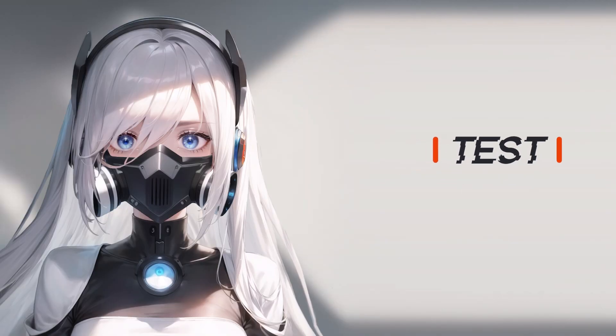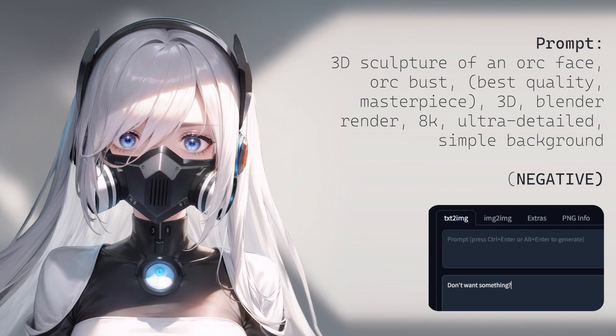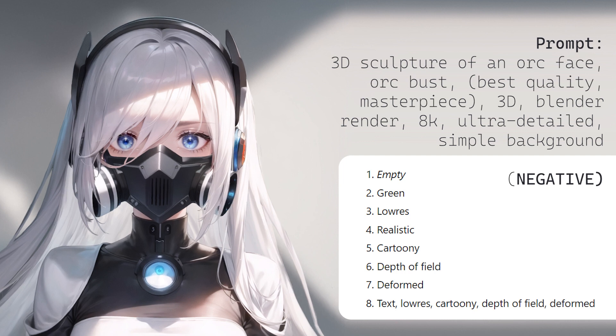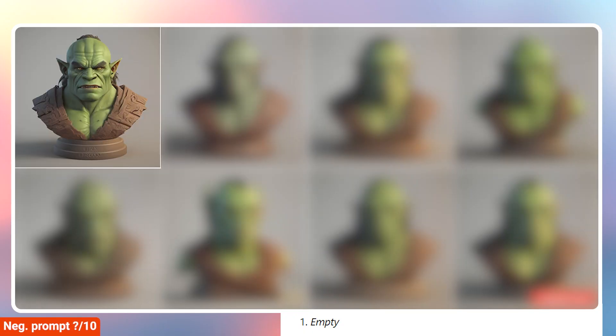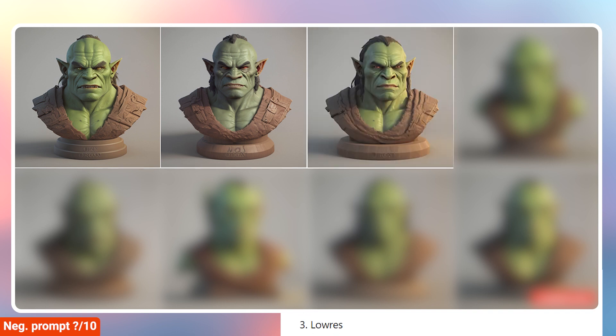Now let's test negative prompt. For example: 3D sculpture of an orc face, orc bust, best quality, masterpiece, 3D, Blender, render, 8K, ultra detailed, simple background. Here are the negative prompts that I've added left to right. The first one is empty — there's no negative prompt. Then we have 'green,' and as you can see, the color has toned down the saturation in the green. Now we have 'low res,' which has an effect from the original image.